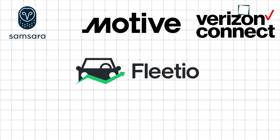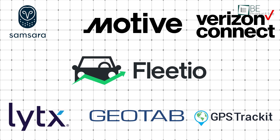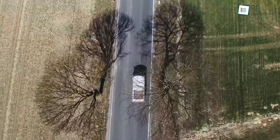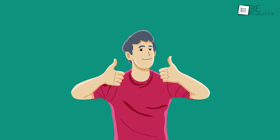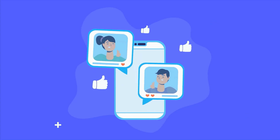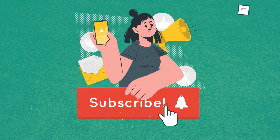So those were our picks for the 7 best vehicle tracking software for fleet management. Which one of these software would you be using for yourself, and why? Do let us know, as we'd love to hear from you. And as for everything else, don't forget to like, share, subscribe, and hit the bell icon if you want more content like this on your feed.